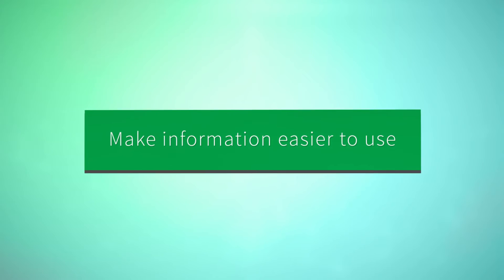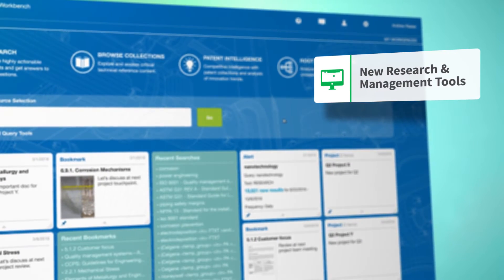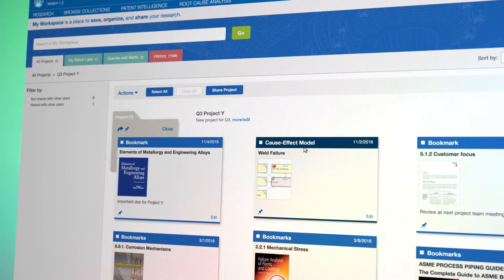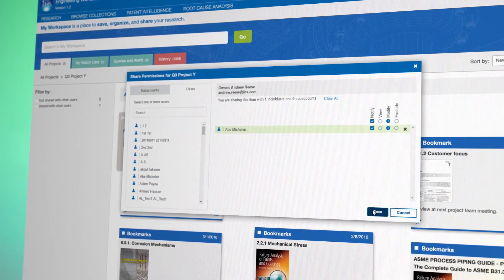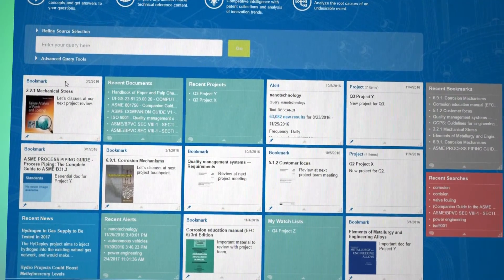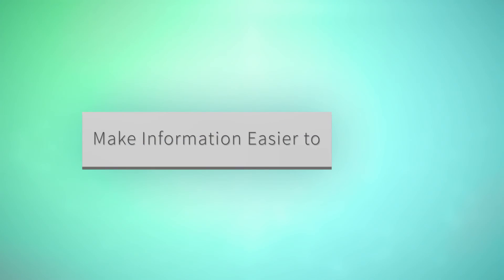These features make information easier to use. New research and management tools, a personalized project portfolio, and a configurable workspace make information easier to manage.